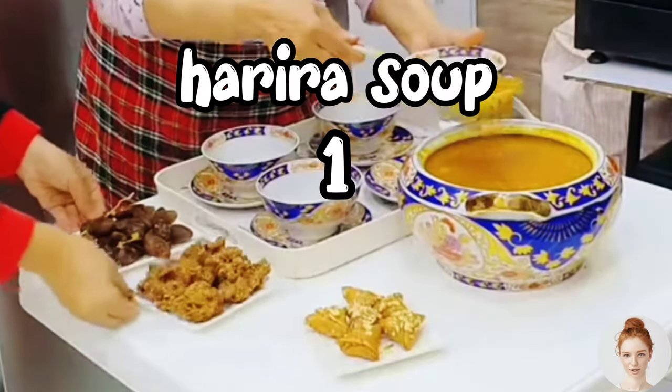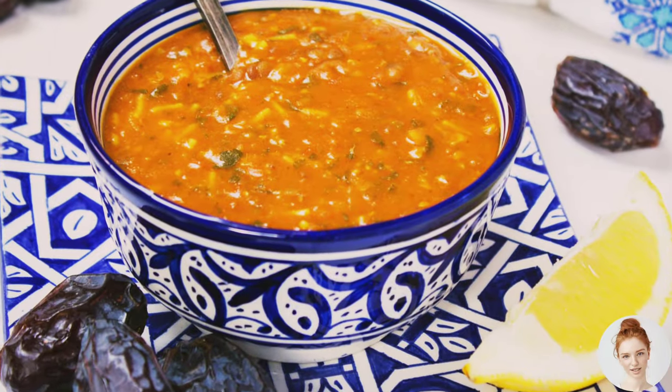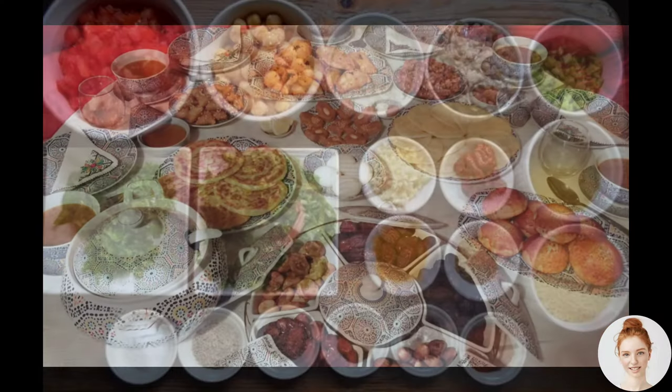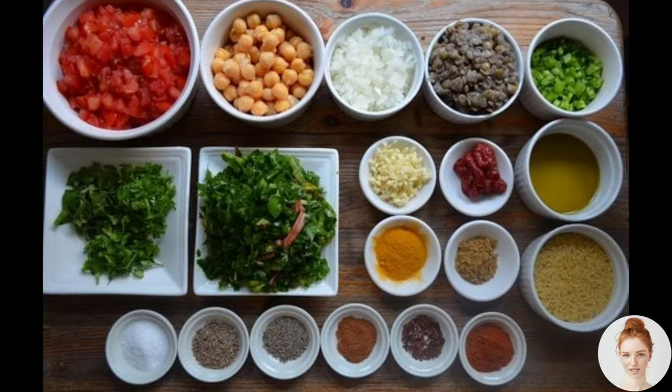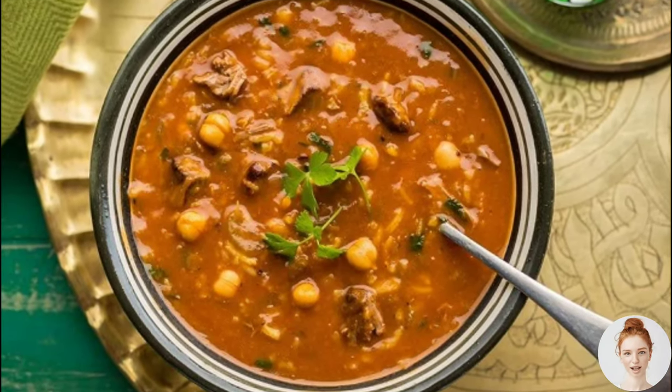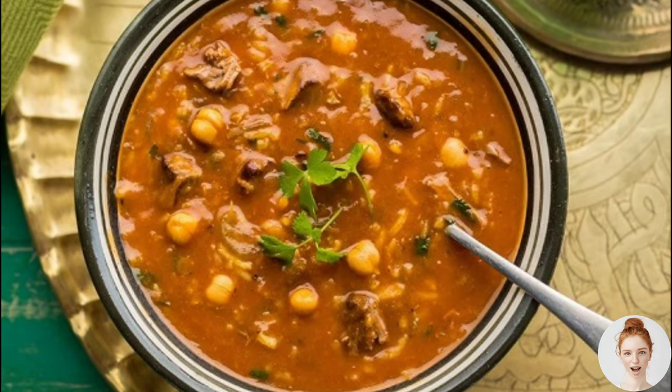First up is Harira soup, a hearty and warming soup that is traditionally served during Ramadan. This soup is made with a variety of ingredients, including lentils, chickpeas, tomatoes, and spices like cumin and ginger. It's often served with a squeeze of fresh lemon juice and a sprinkle of parsley. Harira soup is the perfect comfort food on a chilly day.